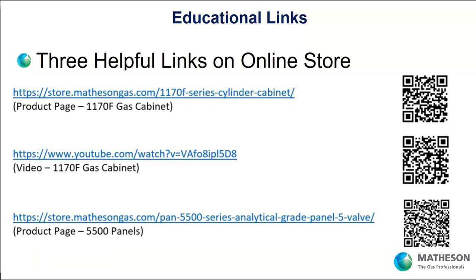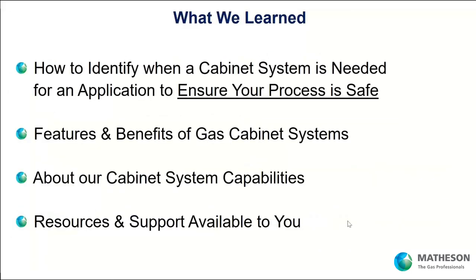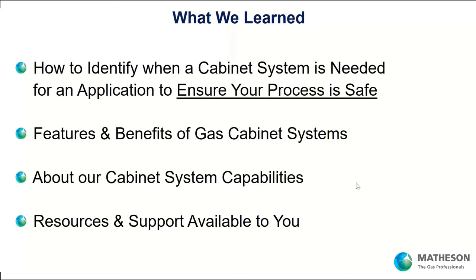Remember our online store — that's where these links are. Go to store.mathesongas.com in the gas cabinet area. If you want to see how the 5500 panel works with its cross purge feature and low pressure vents, go to the 5500 series area and look at that video as well. So what did we learn today? We learned how to identify when a cabinet system is needed so your installation is safe, the features and benefits you can integrate into your gas cabinet system, Matheson's capabilities, and the resources and support available at the online store.